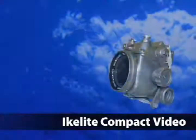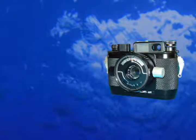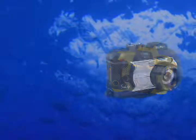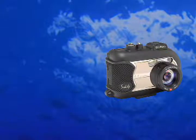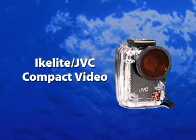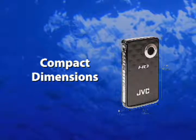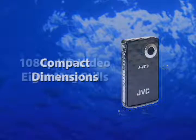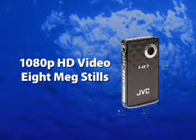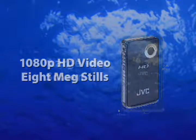Each year, it seems the options for underwater imaging become more powerful, more compact, and more affordable than ever. This past year saw a quantum leap in this direction and a further blurring of the line between still and video cameras. Typical of these developments is a new camera and housing package from iKLite. At its heart is a JVC Pixio compact digital video camera. Barely larger than a deck of cards, the Pixio nevertheless combines both a 1080p high-definition video camera with an 8-megapixel still camera and accepts both SD or SDHC memory cards.